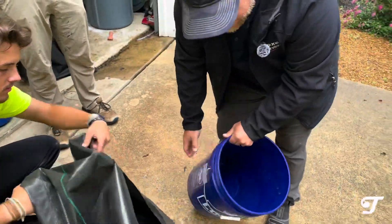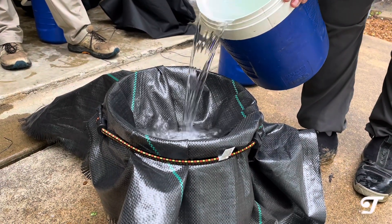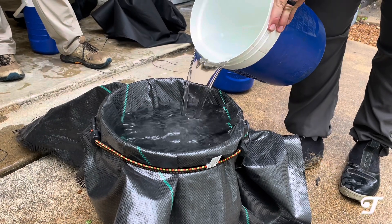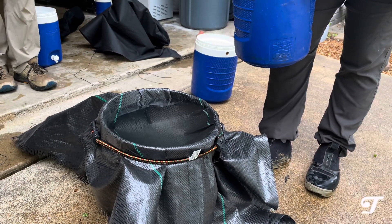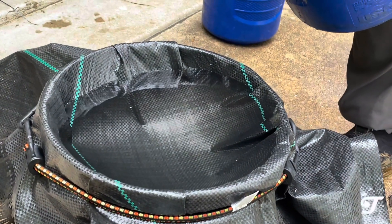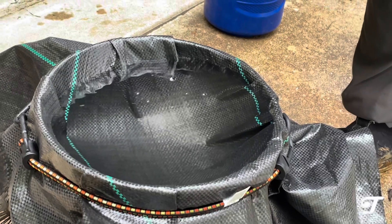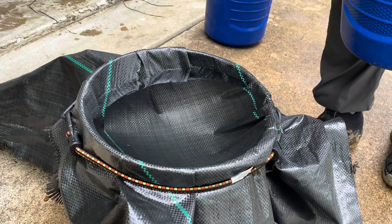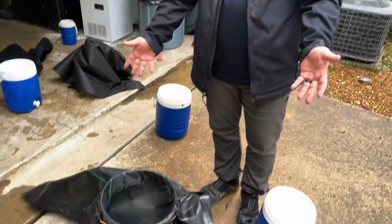We dump out the water and set up with an empty five-gallon bucket for the woven fabric test. It's draining, but not nearly as fast — much, much slower. The water level has gone down maybe an inch or two inches. The woven drains much slower. It is draining ever so slightly, and again it's stronger than the other material and not as expensive as the geotextile.